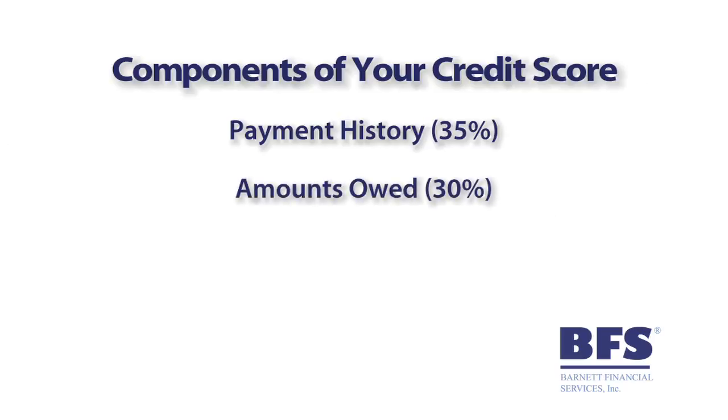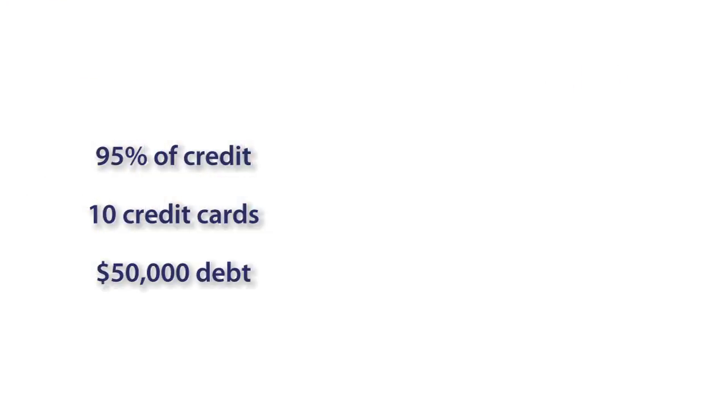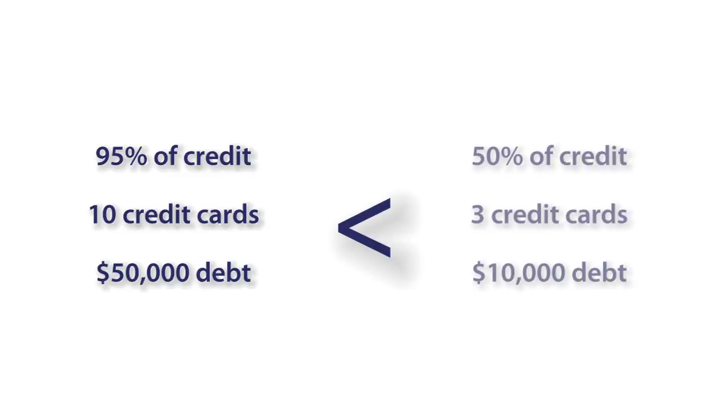Number two, amounts owed, makes up 30% of your credit score. Credit bureaus are reviewing the type of accounts you use and the amount of credit you're utilizing relative to the credit available to you. For example, all else being equal, a person carrying balances equaling 95% of credit available on 10 personal credit cards for a total of $50,000 outstanding debt will have a lower credit score than a person carrying 50% balances on three credit cards for a total of $10,000 outstanding debt.